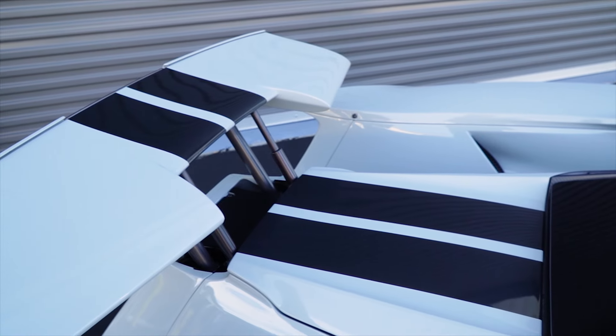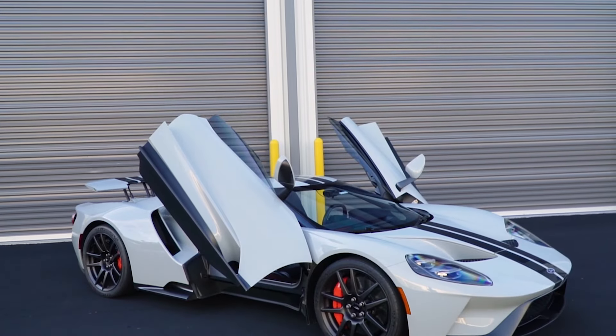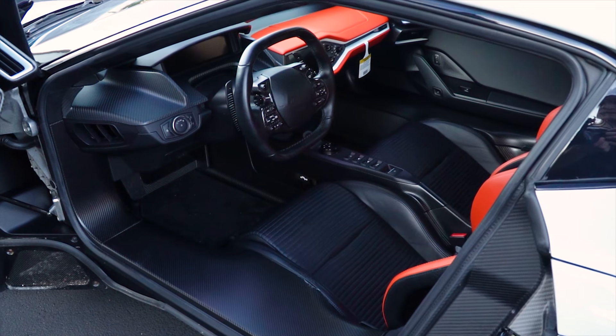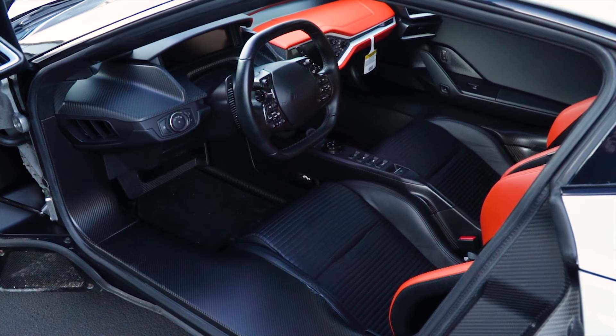Today we are photographing this incredible 2019 Ford GT in Avalanche Gray for an auction listing, and we got the chance to spend the day with it, seeing what living with this unique supercar is really like up close.